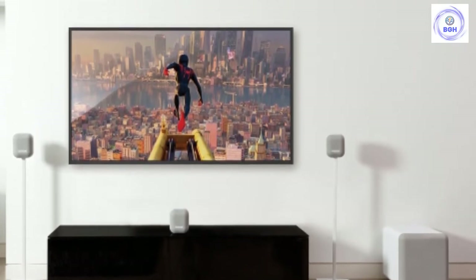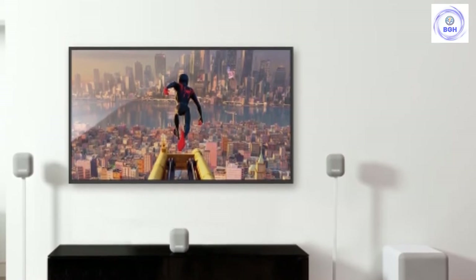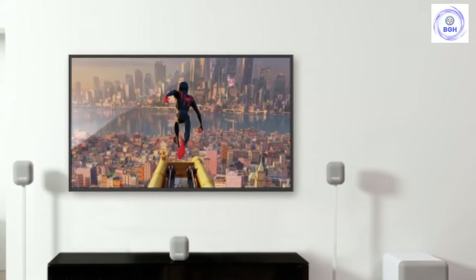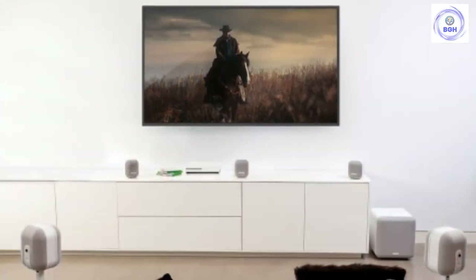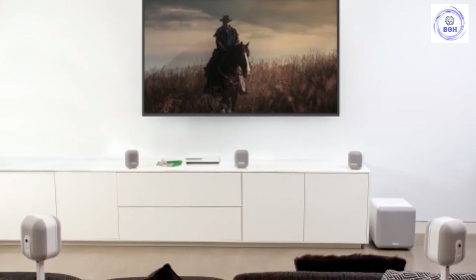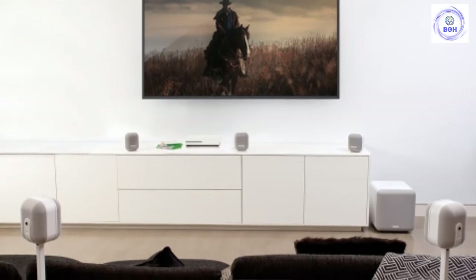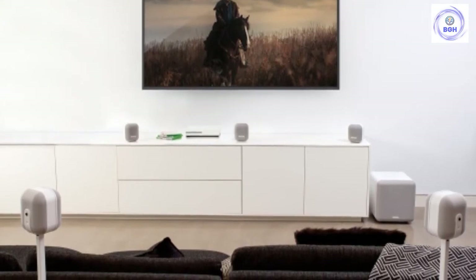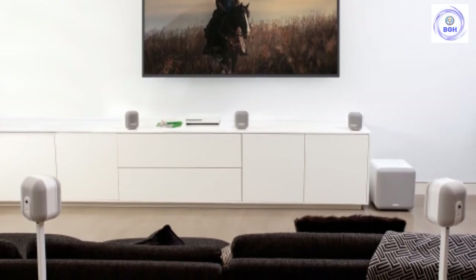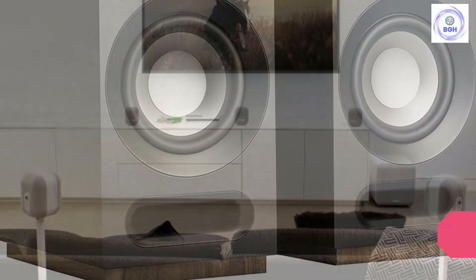This model is forgiving enough to pair well with a variety of receivers, but we think the wallet-friendly Sony STR-DH590 is the best match. It may be a bit old now — Sony have released several newer models — but it's delivered the best result we've heard. Compared to some pricier combos, this particular combination really delivers. Monitor Audio may not be the most well-known home theater company around, but we think they deserve to be recognized.